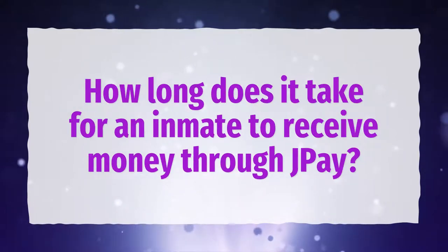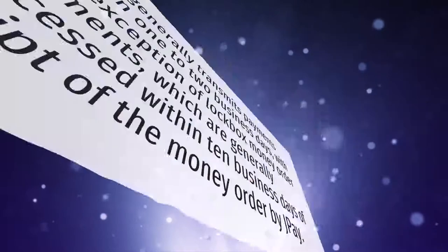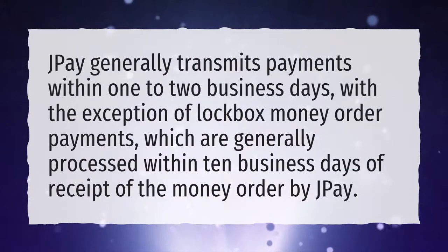How long does it take for an inmate to receive money through J-Pay? J-Pay generally transmits payments within 1 to 2 business days, with the exception of lockbox money order payments, which are generally processed within 10 business days of receipt of the money order by J-Pay.